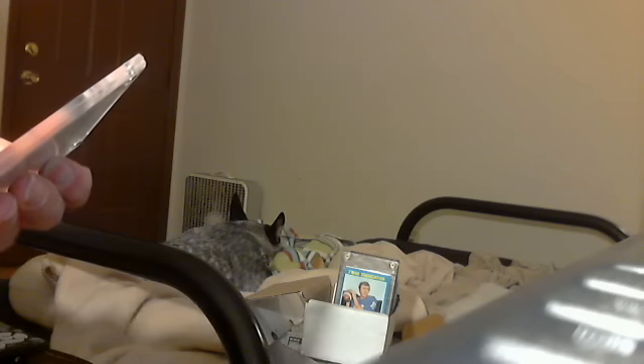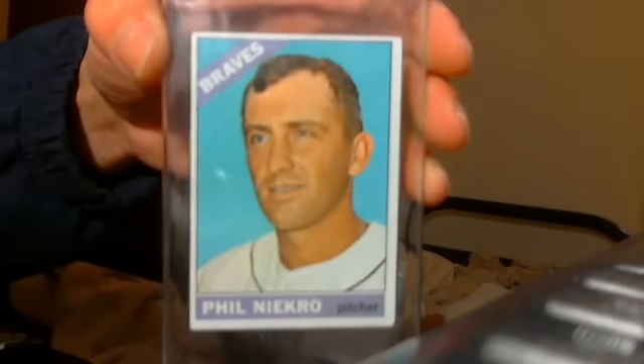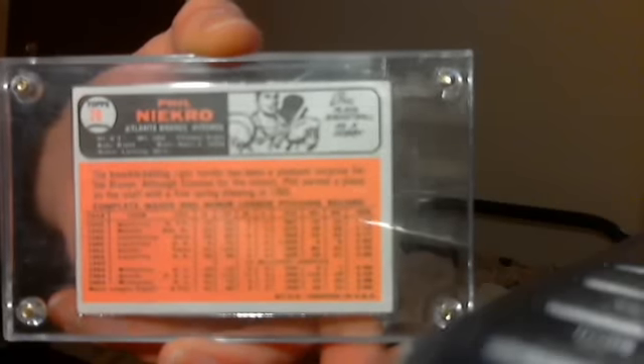Here's a Phil Niekro rookie card from Topps — all you Braves fans out there. 1966 Phil Niekro rookie card. I'll take $10 bucks for it.